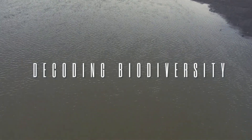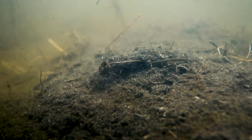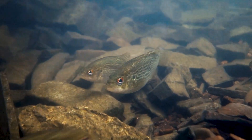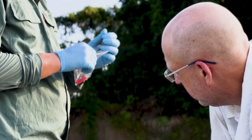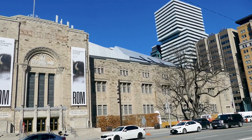Beneath the surface of our aquatic environment lies a captivating world, a biological richness that remains largely unseen by the naked eye. Imagine being able to uncover, from just a single drop of water, the diverse species that inhabit a water body. This possibility, far from science fiction, is now a reality thanks to environmental DNA, a field studied by the ichthyology department at the Royal Ontario Museum.